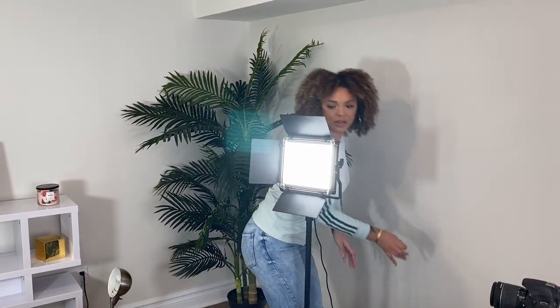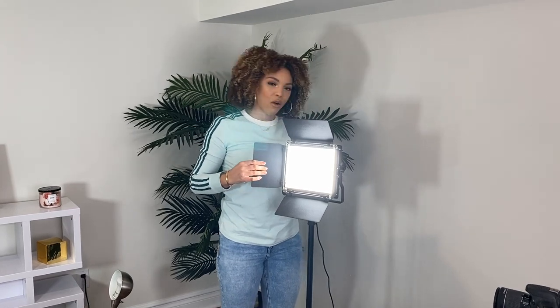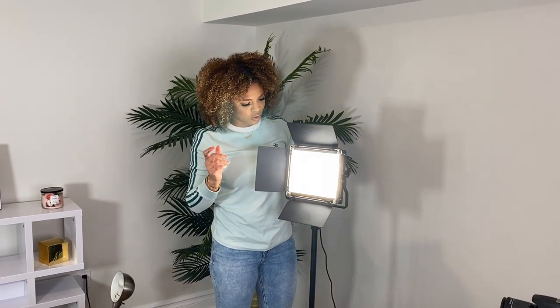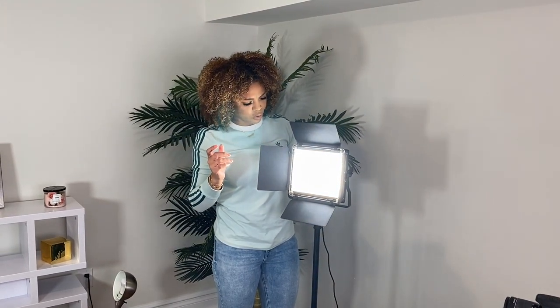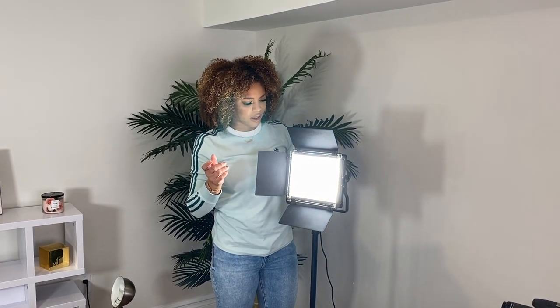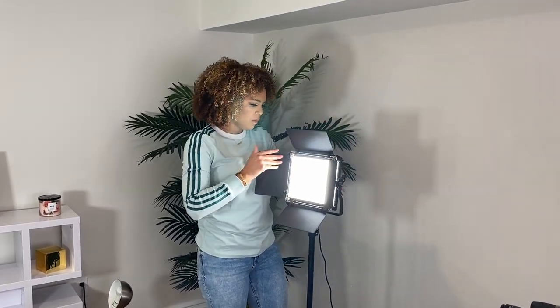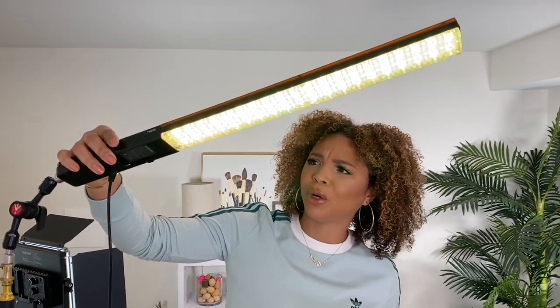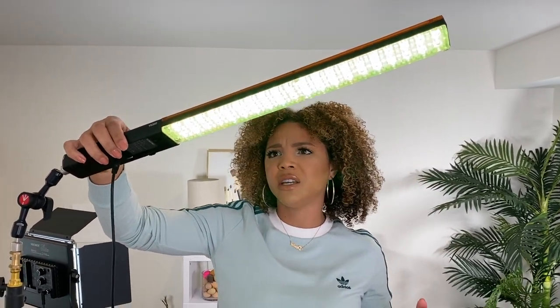You can also change how cool or warm the light is — really warm, cool, or somewhere in the middle, which I really like. Something else I love about this hair light: if you've watched my videos, sometimes I'll have a purple backdrop but the lights will be pink. With this light, you can actually change the color — yellow, green, purple, blue — it changes through all of the primary shades.